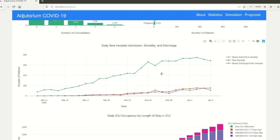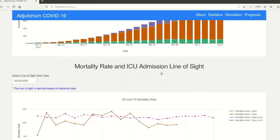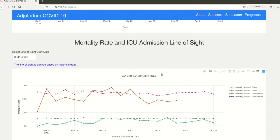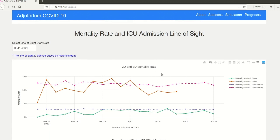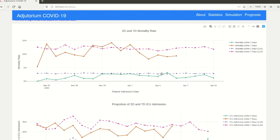Next, we show the trend of new hospital admissions, mortality and discharge, as well as daily ICU occupancy broken down by length of ICU stay. These figures provide information about current capacity and demand of ICU resources and hospital resources in general. The next section shows mortality rate and ICU admission rate line of sight. The line of sight is derived based on patient demographics and comorbidity information. The user can compare the line of sight with the actual numbers to better understand resource utilization, and it also gives a hint about future demand in resources.